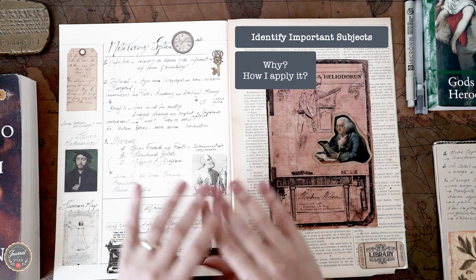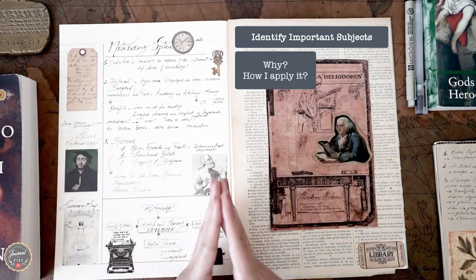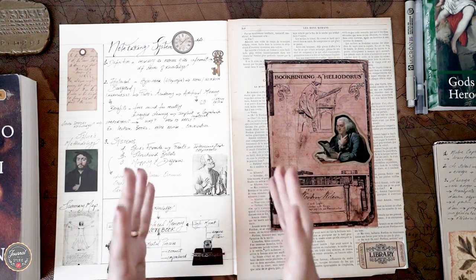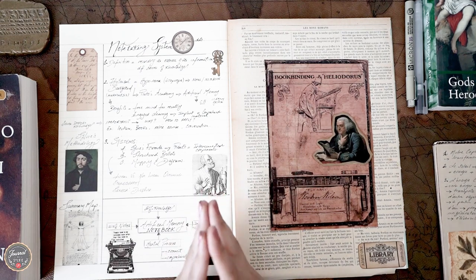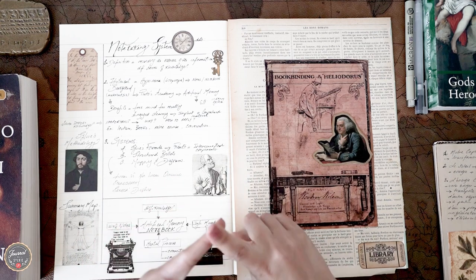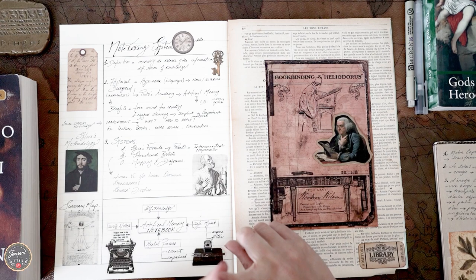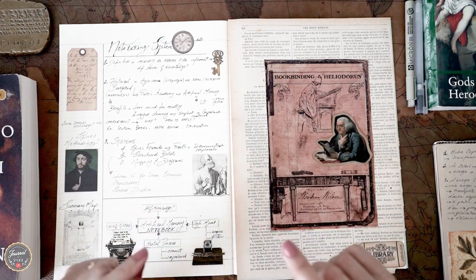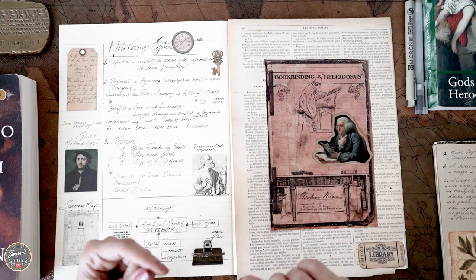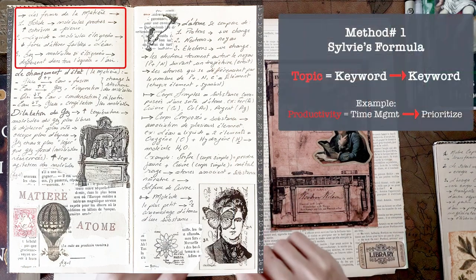But if you cannot find any answer for those two questions, then you probably don't want to invest your energy in that topic and should move on to another topic of interest. Now regarding the systems I apply in note taking — the first I call the 'Sylvie's Formula Method.' The reason I named it this way is because I didn't see anyone doing it exactly the same way I do. It's basically a way I structure my sentence or note like a formula.